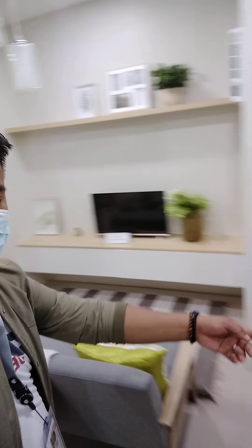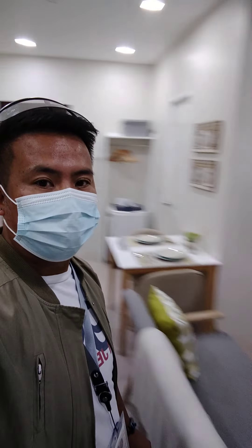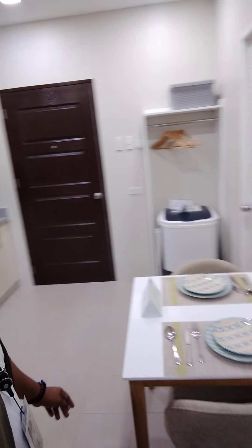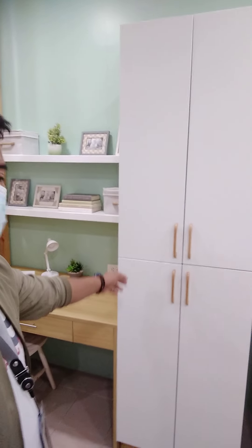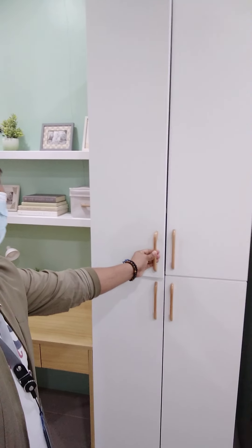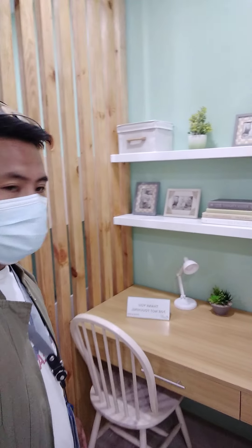This is the study table, the dining table, and the cabinet. This is a sample only, guys, so you'll have at least an idea of the layout.